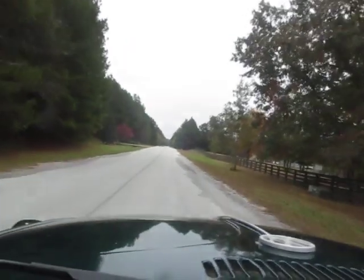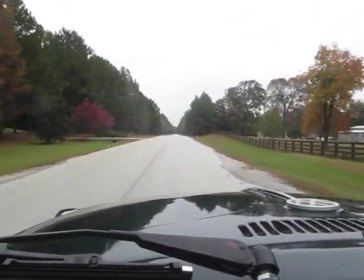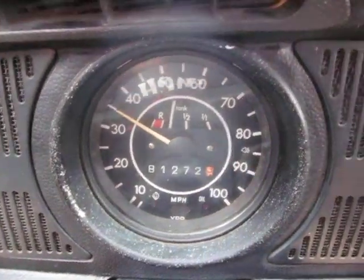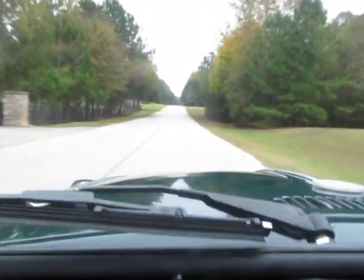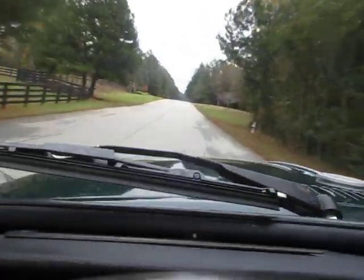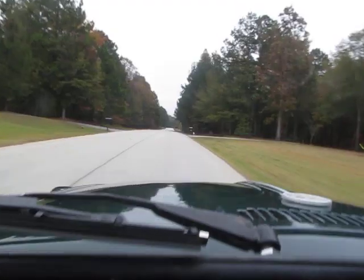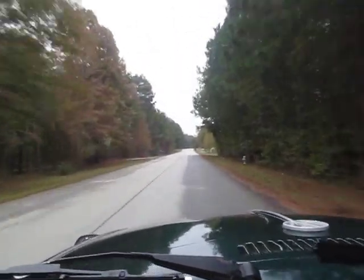I've got the top up — it's kind of chilly out. Speedometer works, everything works, fuel gauge. Car shifts great, steers down the road nice and straight. This is a great little driver. It's completely ready to drive and enjoy.